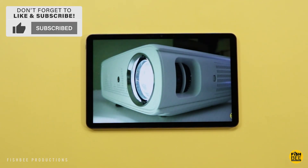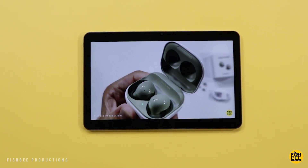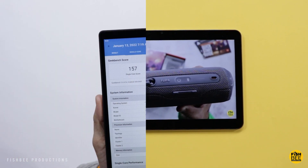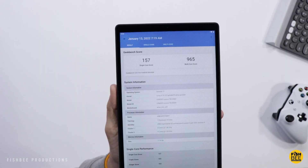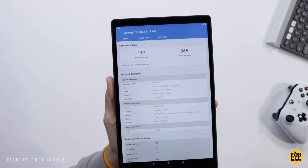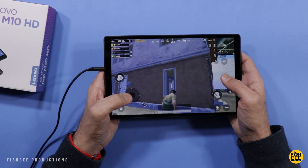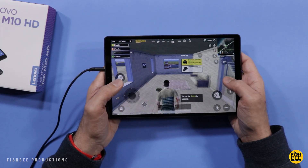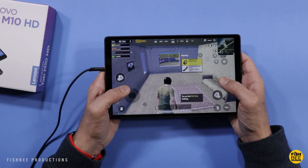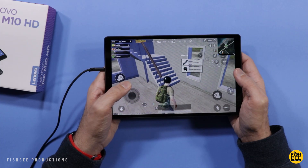If you like tablets, phones, and other tech, consider hitting that subscribe button. You're going to get pretty low results on Geekbench scores as expected — 157 on single-core and 965 on multi-core. It has 4 gigabytes of RAM, and the version I have here is 64 gigabytes of storage, but it also takes a microSD card up to 256 gigabytes, so really not bad for a budget tablet at this price.